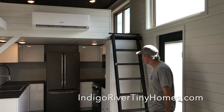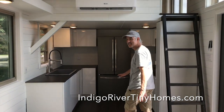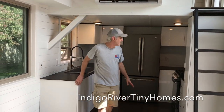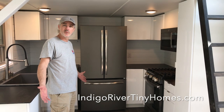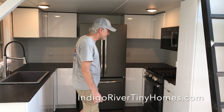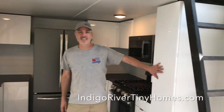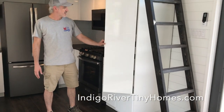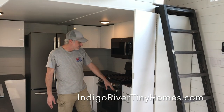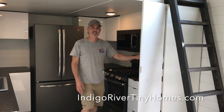Let's take a look at this kitchen, because this is actually the largest kitchen that we've ever done in a tiny house. These are IKEA cabinets — we don't normally do IKEA cabinets, we usually do custom cabinets. But this customer wanted the glossy finish that IKEA offers, so it's got a nice clean modern look. We've got a really big tall pantry here with drawers and shelves.